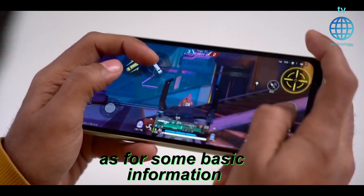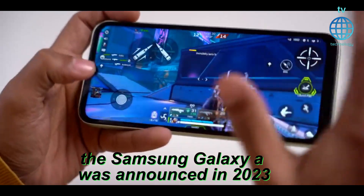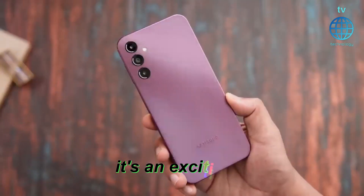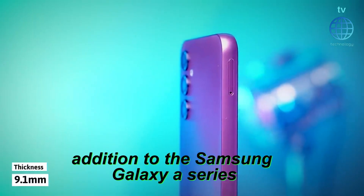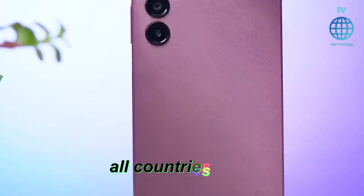As for some basic information, the Samsung Galaxy A14 5G was announced in 2023 and is set to be released in January of the same year. It's an exciting addition to the Samsung Galaxy A series, though it may not be available for sale in all countries yet.